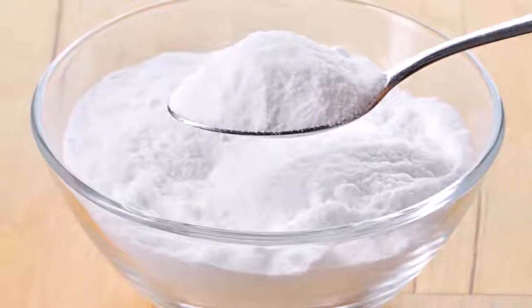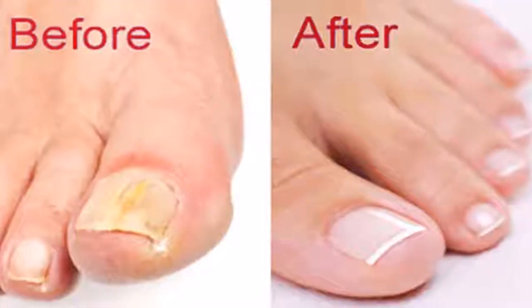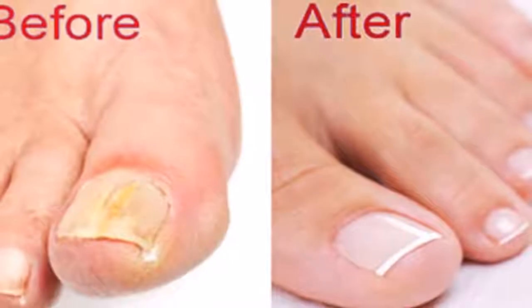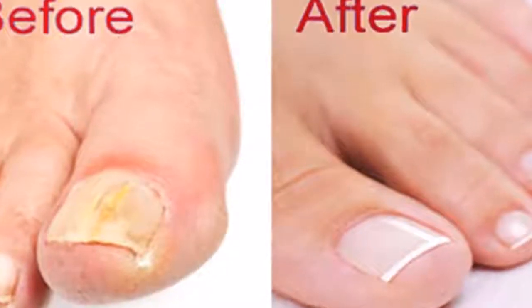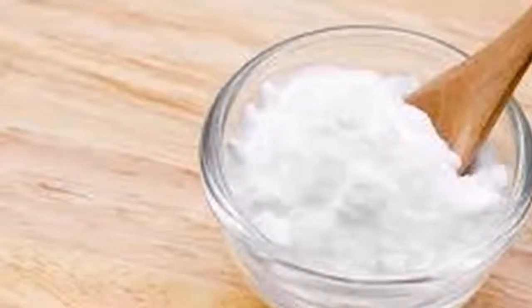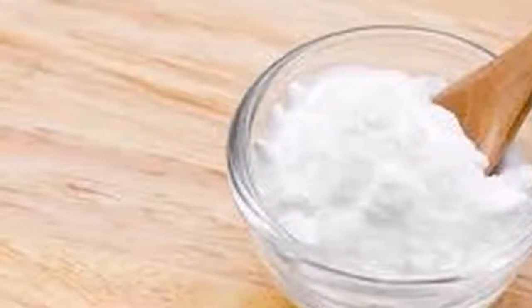Second, for muscle pain after strenuous exercise, drink baking soda diluted in a glass of water. Third, to destroy fungus on the nails and remove dirt, apply a little baking soda on a nail brush and rub your nails.